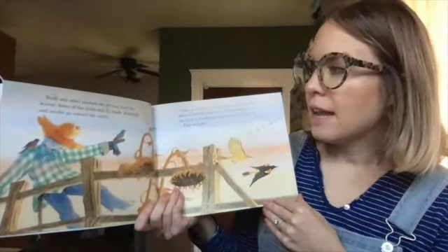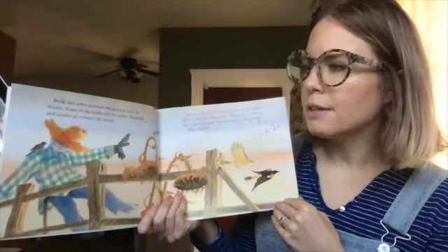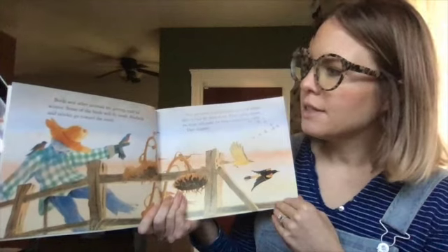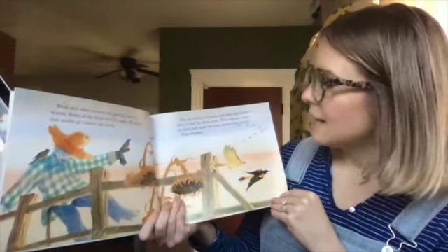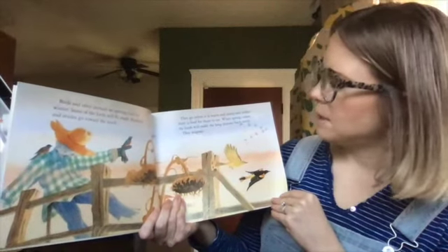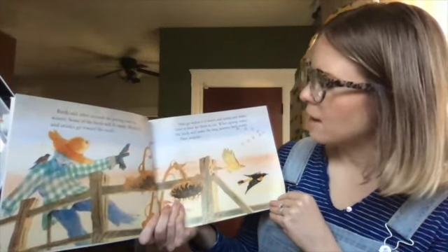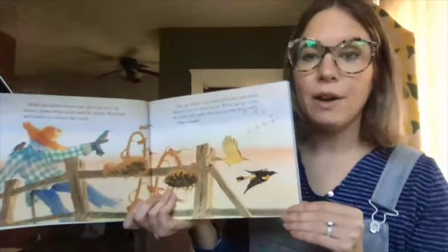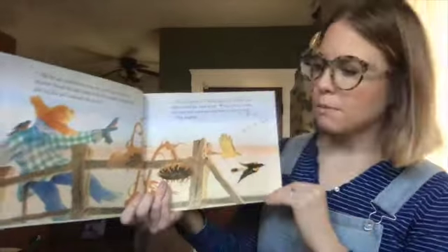Birds and other animals are getting ready for winter. Some of the birds will fly south. Bluebirds and Orioles go towards the south, where it is warm and sunny and where there is food for them to eat. When spring comes, the birds will make the long journey back north. They migrate. Can you say migrate? That's when the animals travel to a warmer place for winter.